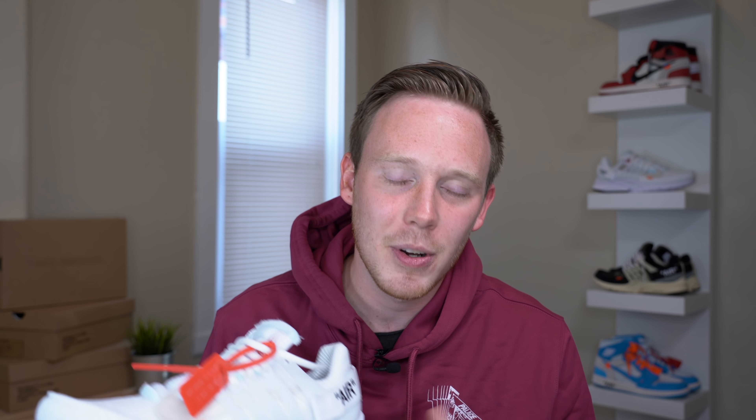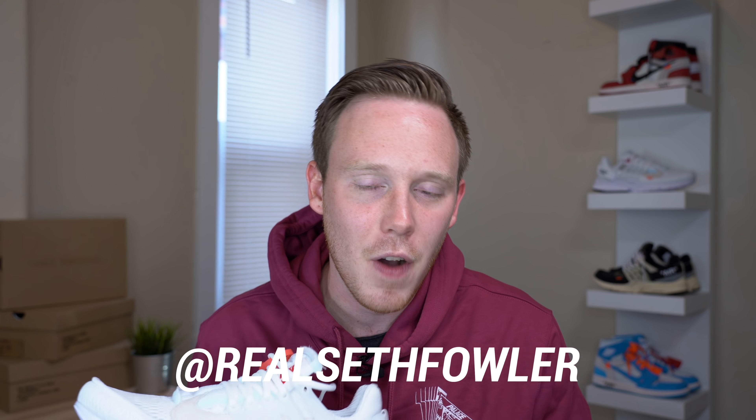More details will be announced the closer that we get to 250,000 subscribers, so make sure you subscribe down below. That's also one of the things that you have to do to enter — be subscribed. Also, there may be a few tidbits of information dropping on my Twitter and my Instagram at realsethfowler, so make sure to follow those as well.